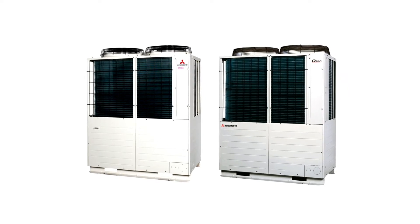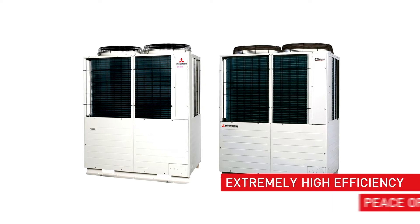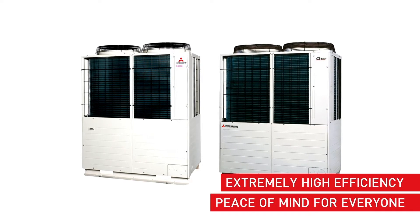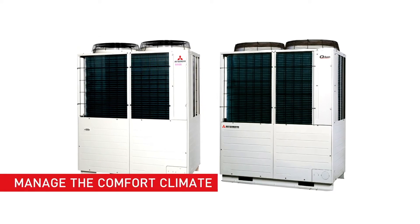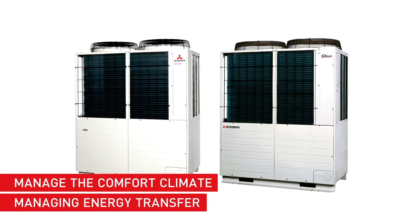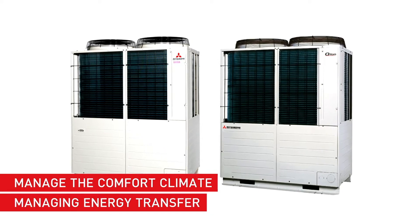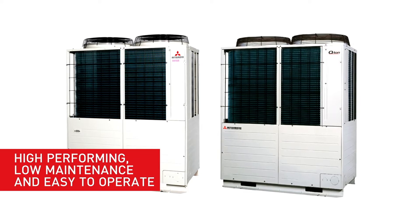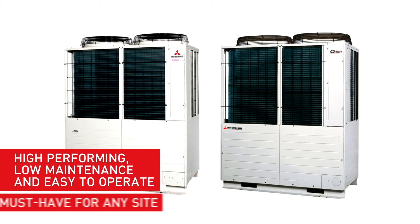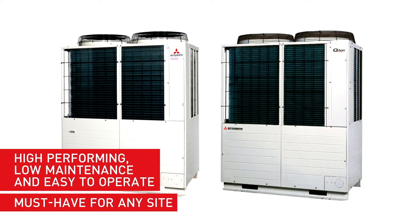The Qton sets the benchmark for domestic hot water production. Its extremely high efficiency levels mean peace of mind for everyone. Meanwhile, the KXZ series will manage the comfort climate, managing energy transfer within the building where there is a demand for cooling or heating. Together, this combined system is high performing, low maintenance and easy to operate. It's a must have for any site with a demand for climate control and hot water needs.